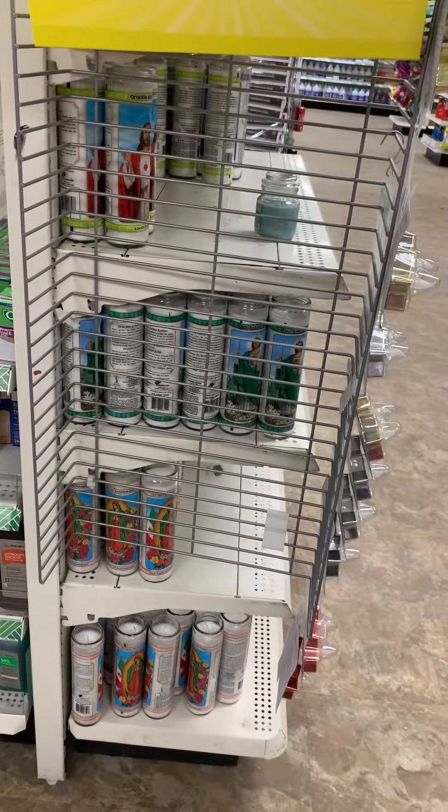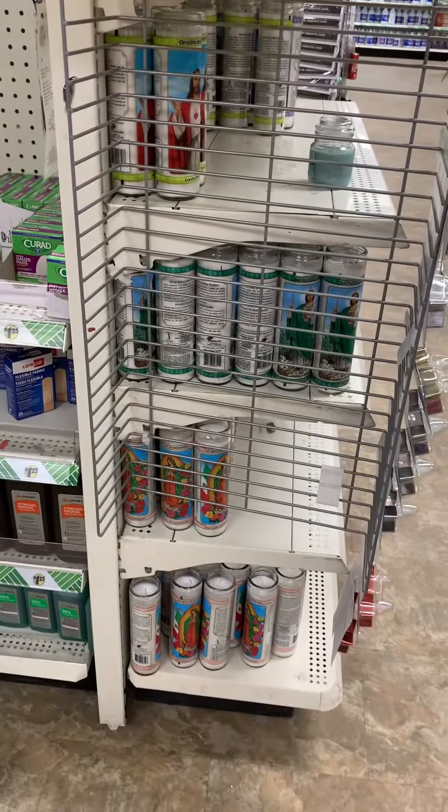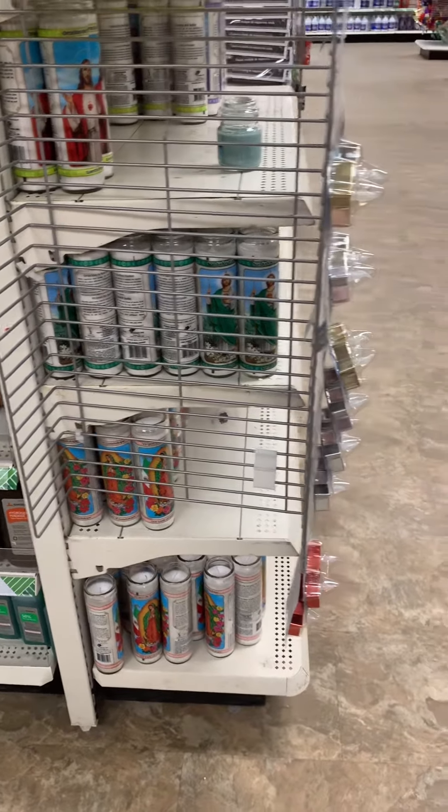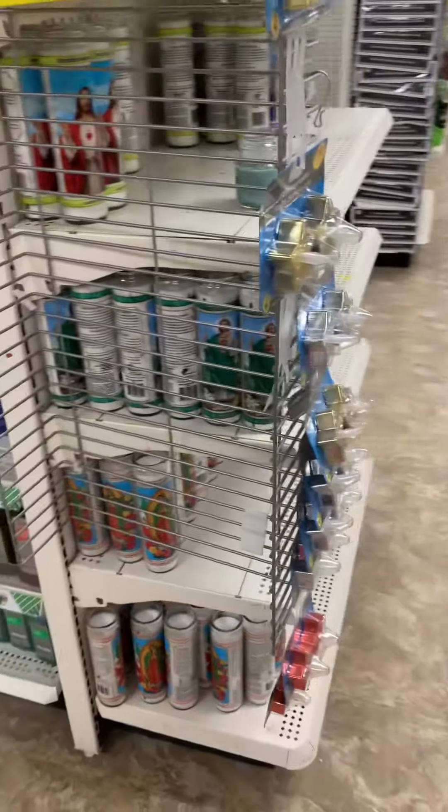You guys, the other day I was in here and right here they had some Peep lip gloss, but I guess it's all gone now. Sad face.